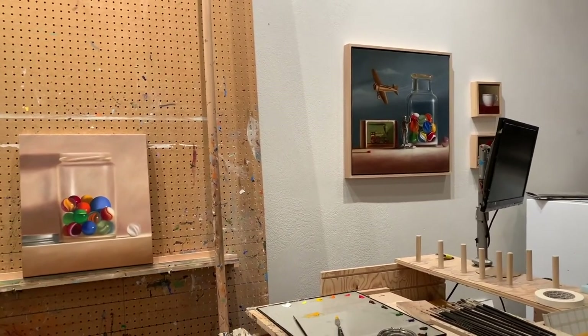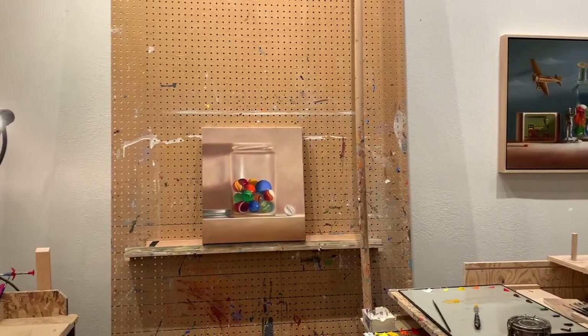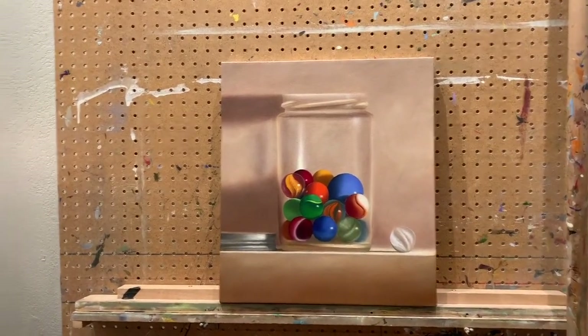I currently work in a studio on Helper Main Street, just a few doors up from Ann Jesperson Fine Arts. This is what is currently on my easel and the setup that I am working from.